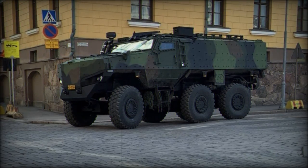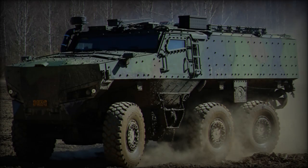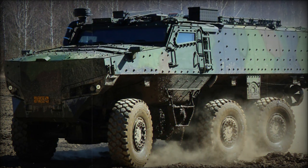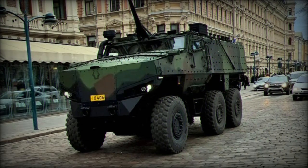This 6x6 armored personnel carrier (APC) can transport 12 people, including two crew members and 10 passengers. With a gross vehicle weight of 24 tons and an 8-ton payload capacity, the vehicle can carry both personnel and mission-critical equipment.